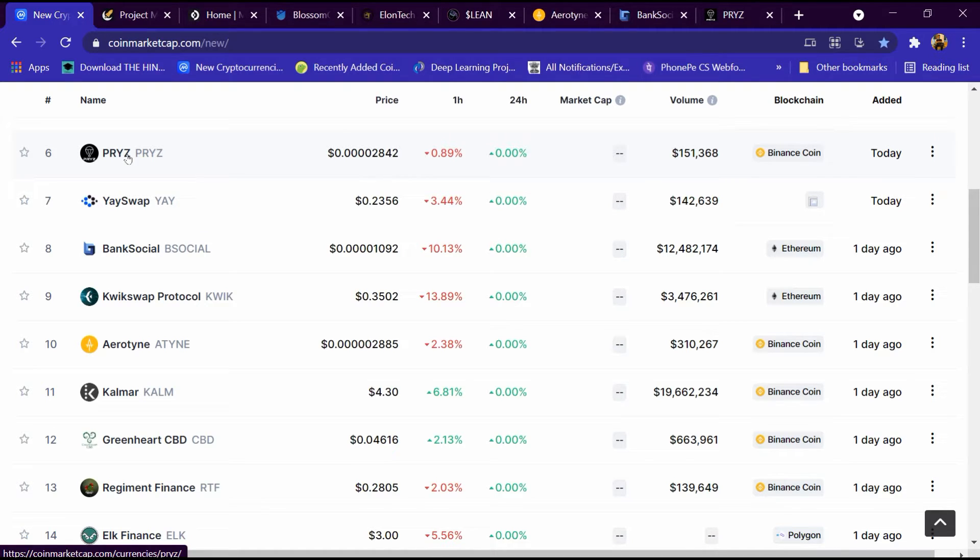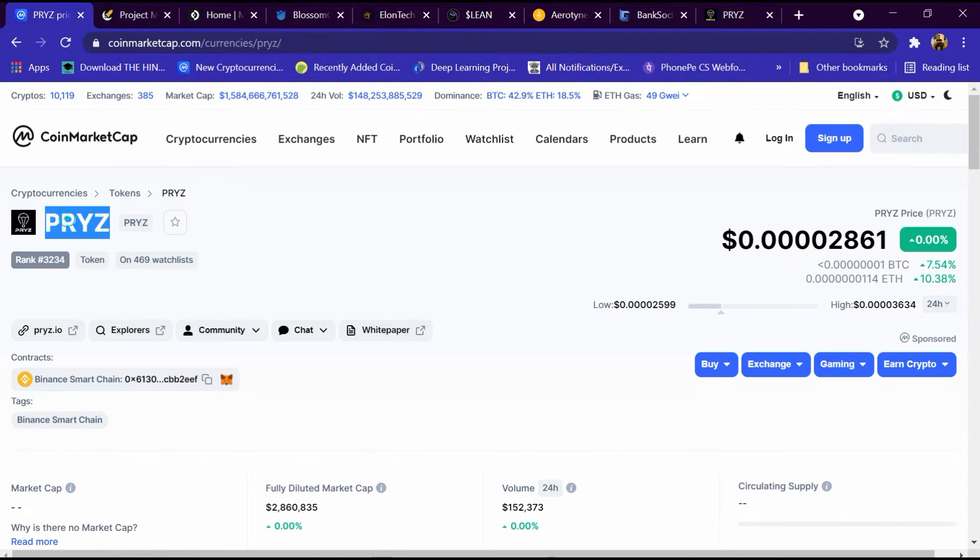We will open its portfolio. This portfolio has been opened and its rank is 3,234. 469 people have added it to the watchlist and its website is pryz.io. The current price is $0.000861, BTC is seven percent high, ETH is ten percent high, and the low price is $0.002599.